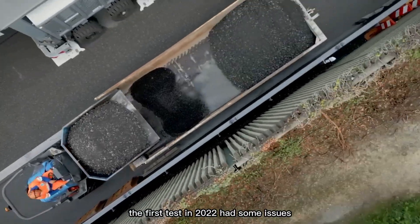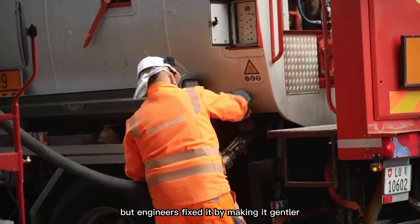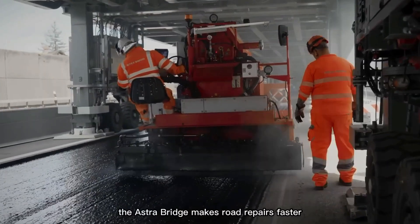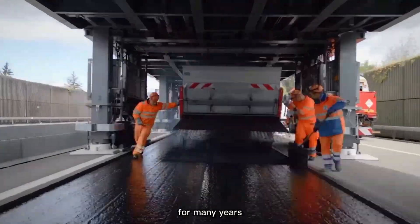The first test in 2022 had some issues, like the slope being too steep for trucks, but engineers fixed it by making it gentler. At 236 meters long, the Astra Bridge makes road repairs faster, safer, and less disruptive, and will continue to support local road crews for many years.